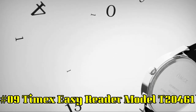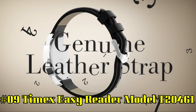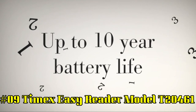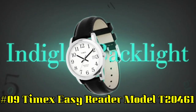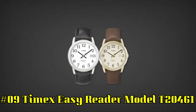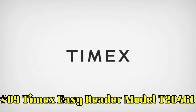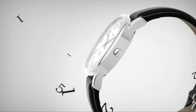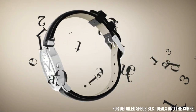Number 9: Timex Easy Reader Model T20461. Silver-toned brass case with a black leather strap, fixed silver-toned brass bezel, black dial with silver-toned hands and Arabic numeral hour markers, minute markers around the outer rim. Dial type: analog. Date display at the 3 o'clock position. Quartz movement. Scratch-resistant mineral crystal.